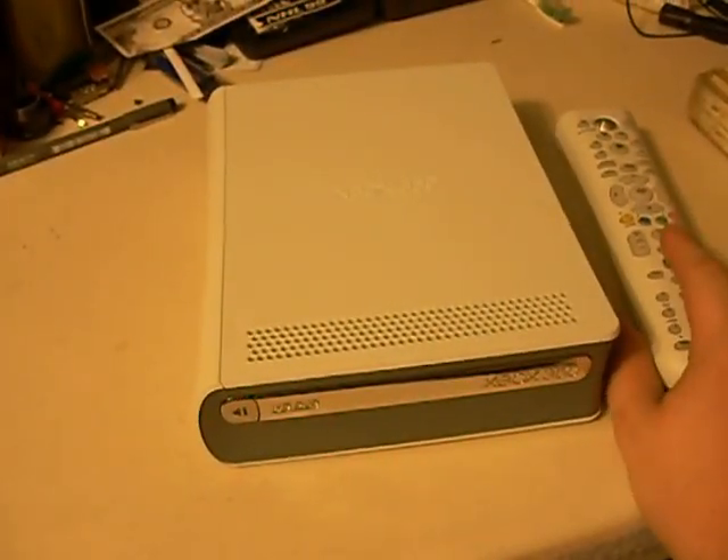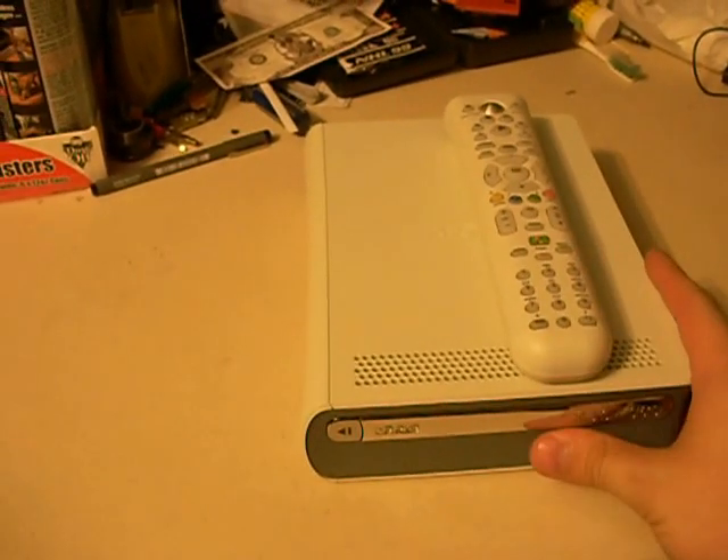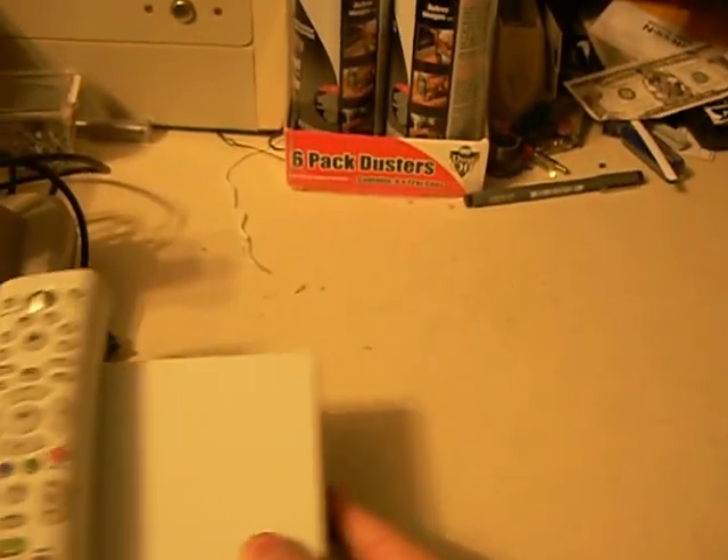Something else that I got is the Xbox 360 HD DVD player. One reason I got it is I have a netbook which doesn't have a CD drive, and it actually does work well as just an external DVD drive.